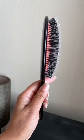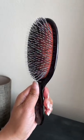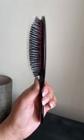I have the BN1 model. It has a combination of boar and nylon bristles, which is good if you have thicker hair. Subscribe for more hair growth tips.